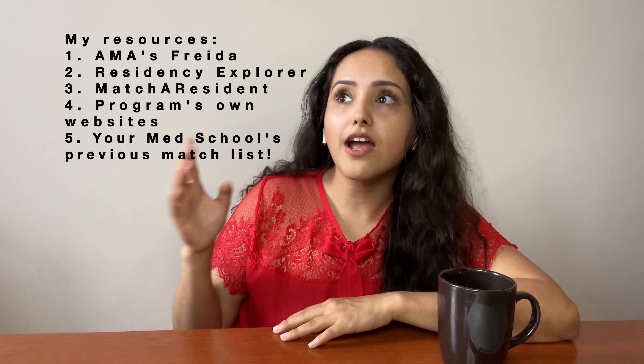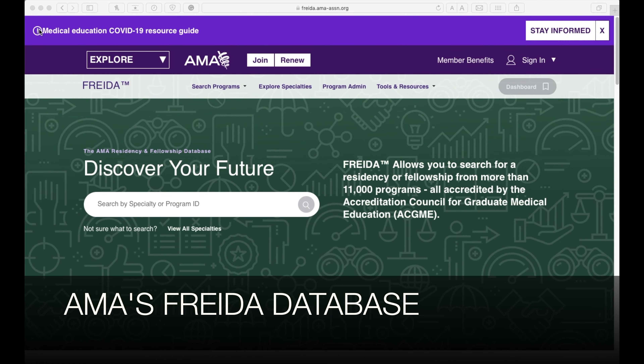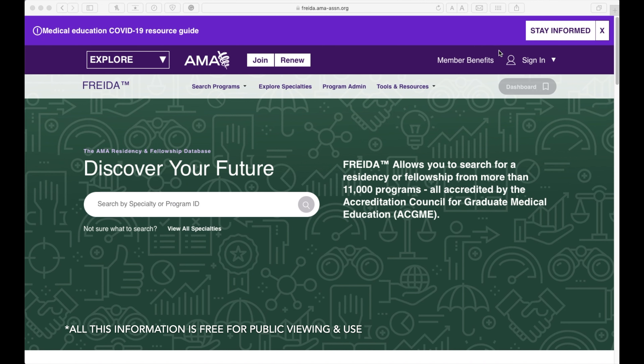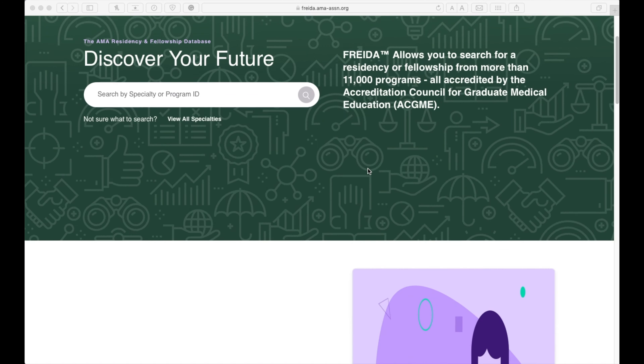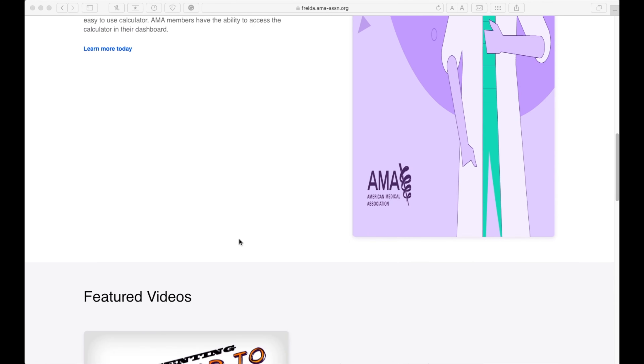This video is going to talk about the three sources I use. I use Frida, which is AAMC's database on programs, and I'm going to show you a screen share going through how I personally use Frida and how I did it last year. The second source is Residency Explorer — you put in your personal information, step scores, number of experiences, publications, etc., and it shows your ranking percentile compared to programs. The third resource is Match a Resident, which personally worked great for me — a low fee subscription for the entire year, referred by a friend.